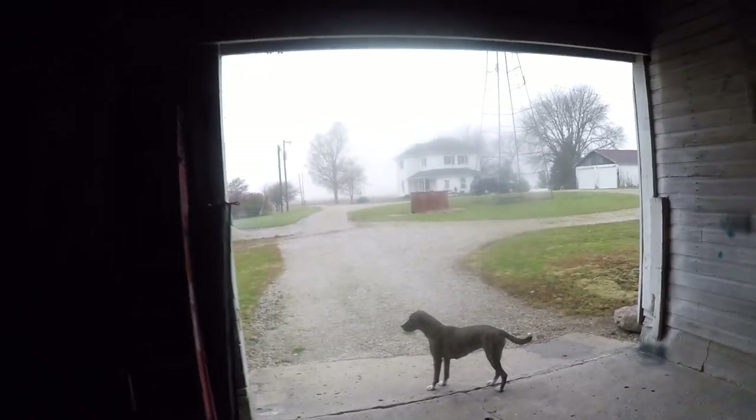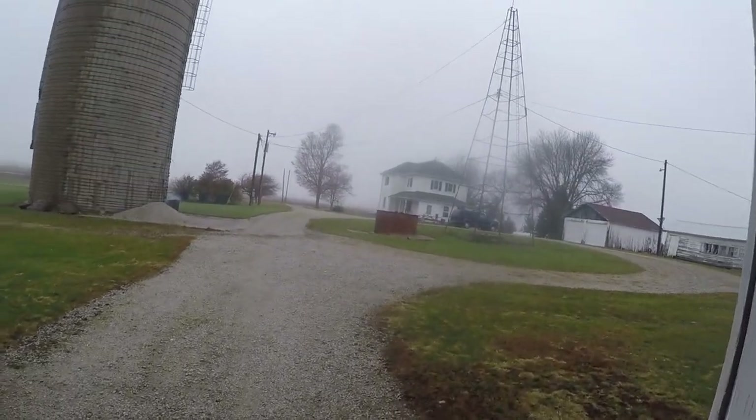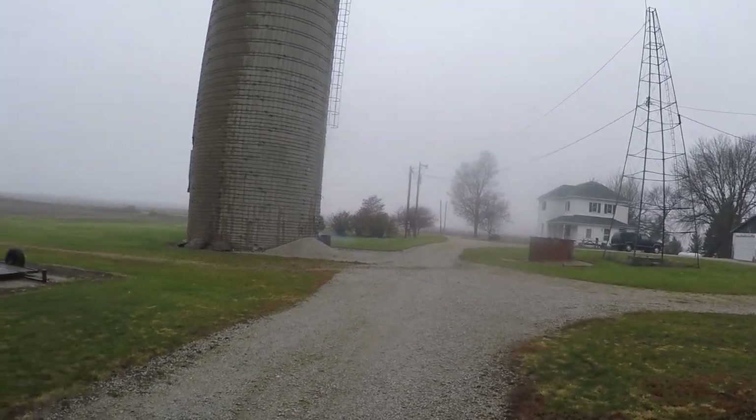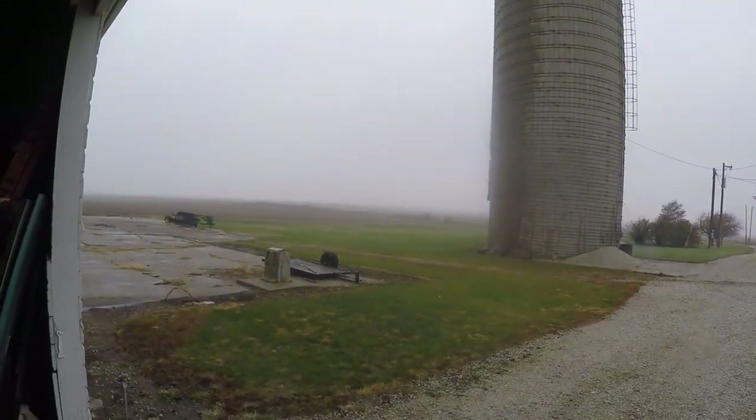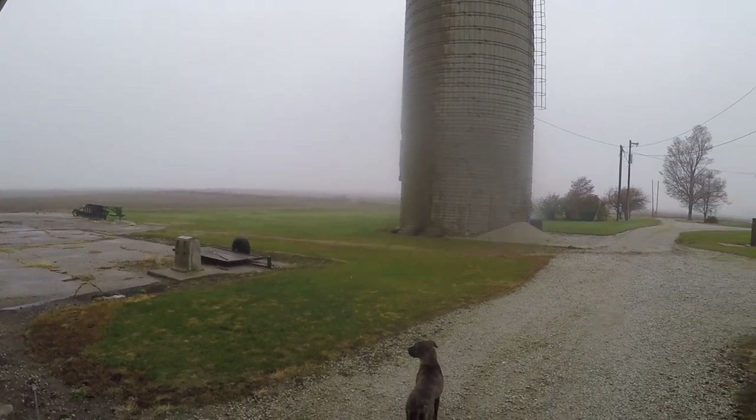Hey everybody, welcome back to the Fox Shop. And you know it wouldn't be a Fox Shop video — first off I let stretchy Jesse dog out — but it wouldn't be a Fox Shop video if I didn't do a little weather report. We're out of the field today. It's only about three o'clock in the afternoon but it's kind of dark, not really raining, just kind of a heavy mist, supposed to get some rain later on tonight.